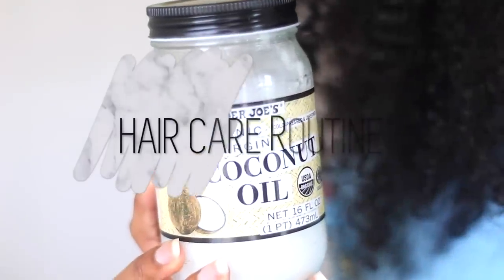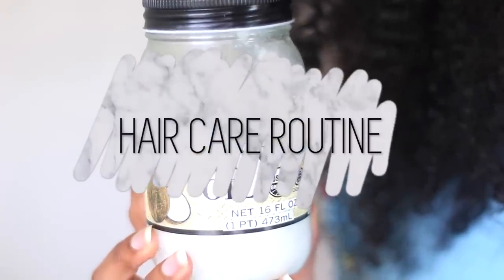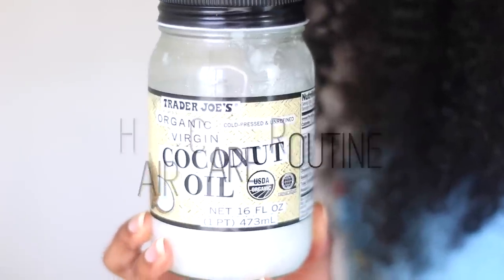Hey guys, welcome back to my channel, it's Shantae's way here. Today I'm going to be showing you guys my hair routine for hair care and hair growth. I'm gonna go ahead and jump right into the video.